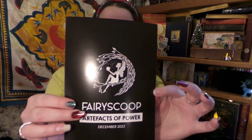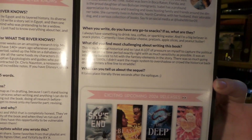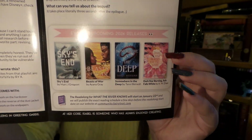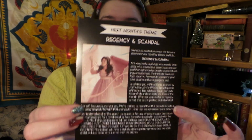So here we have our fairy scoop — we have the interview with the author and then some other books that are coming out. Next month's theme is Regency and Scandal, and I'm certain the book is the same as Owl Crate's. So we're going to have another book comparison because a lot of you said in the comments to just get both — so we're going to have another battle of the books and see who did it better.